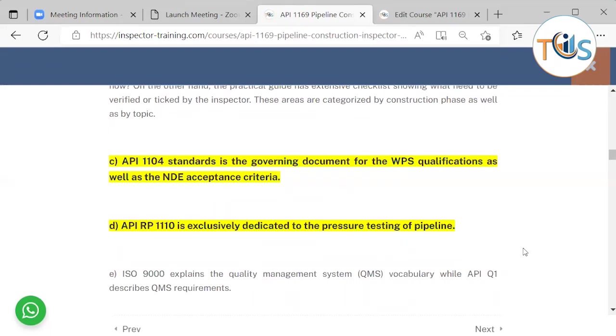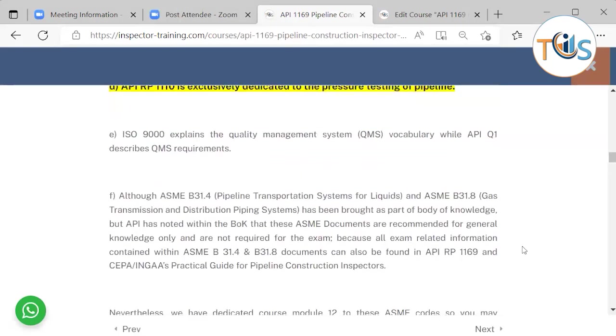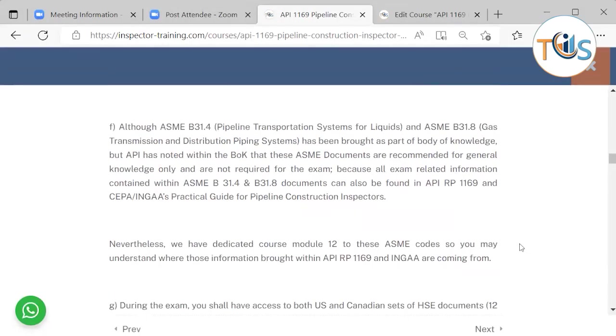API 1104 is the governing document for WPS qualification as well as the NDE acceptance criteria. API RP 1110 is exclusively dedicated to the pressure testing of pipelines. ISO 9001 explains the quality management system vocabulary, while API Q1 describes QMS requirements.